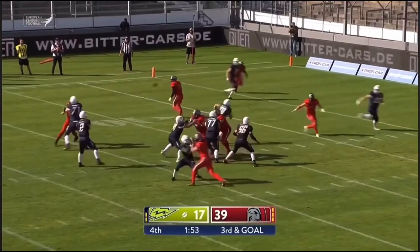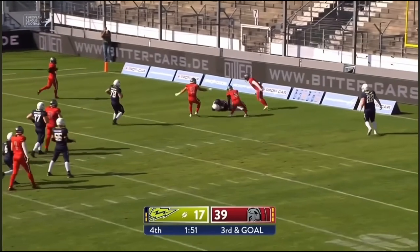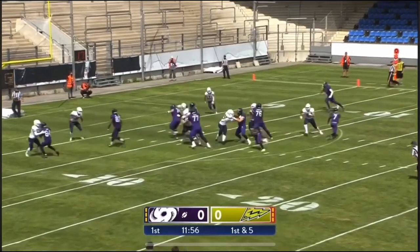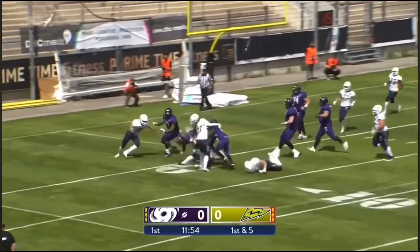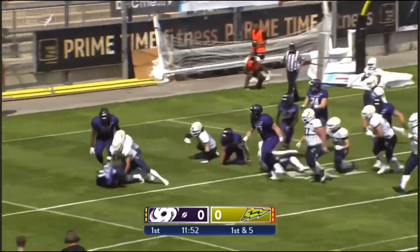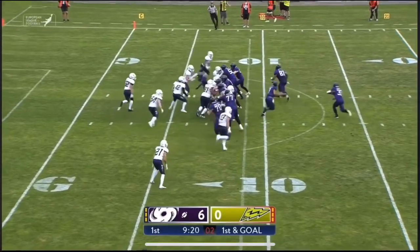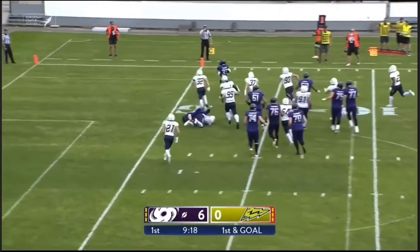They need a touchdown, two point conversion, onside kick — that ball goes in the end. So first and five — Sullivan hands it off to Alba, loses the ball, and it's picked up by Mahongu. And for the Galaxy, handoff to Rodney.